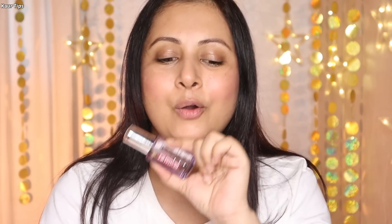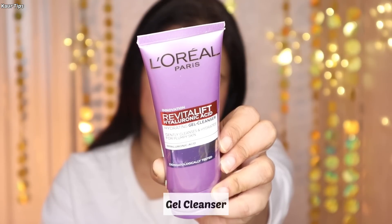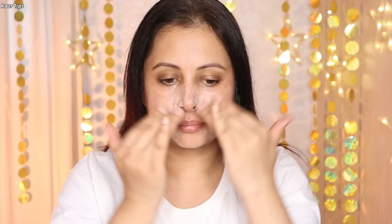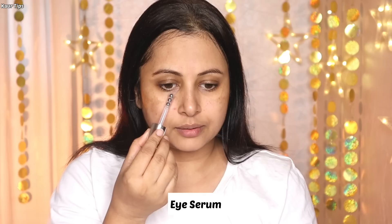Let's see how you can add the L'Oreal Paris Hyaluronic Acid Serum into your skincare routine. A skincare routine starts when you cleanse your skin. First of all, I am going to cleanse with the L'Oreal Paris Hyaluronic Acid Cleanser to draw out impurities. Then I am going to apply the L'Oreal Paris Hyaluronic Acid Eye Serum for those fine lines and wrinkles.